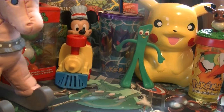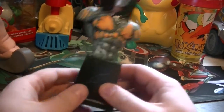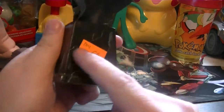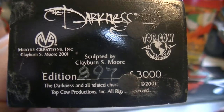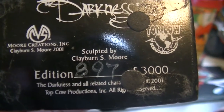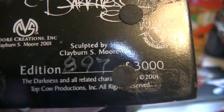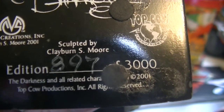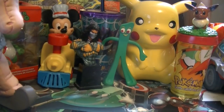Oh yeah, I got this — it's only because it looks really cool and I don't know what it is. It looks like marble. If you guys can tell me what this is, that would be awesome. I really don't know what character this is — it's like marble down here, really hard. So when you look right here it says 'Darkness, Top Cow,' sculpted by Clayburn Esmore, edition 897 out of 3,000, The Darkness, 2001, Top Cow Productions. If anybody knows anything about this item, please let me know. I paid 50 cents for it — maybe you guys can tell me how much it's worth.